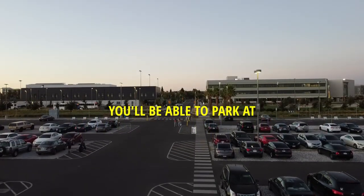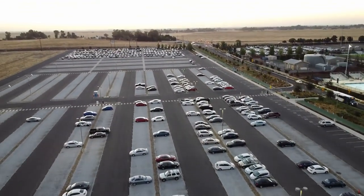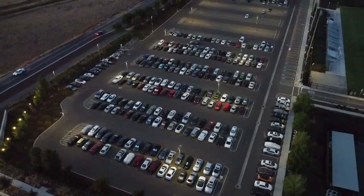If you're bringing a car onto campus, you'll be able to park at one of three locations: Bellevue Lot, Scholars Lot, or North Bowl.